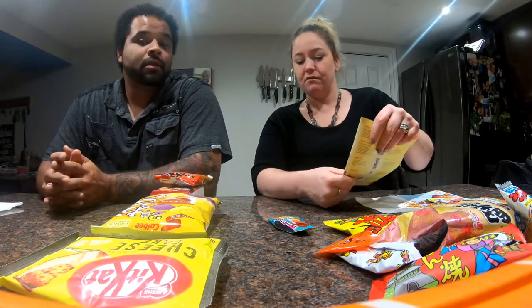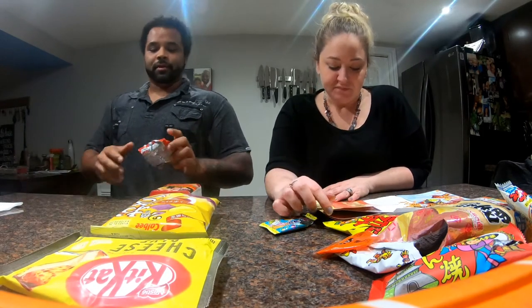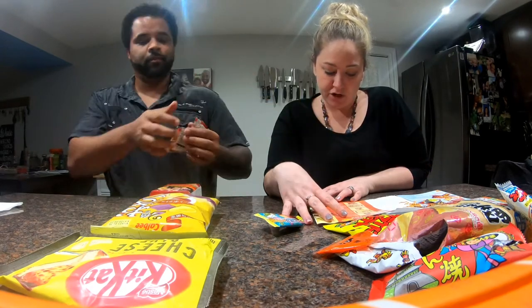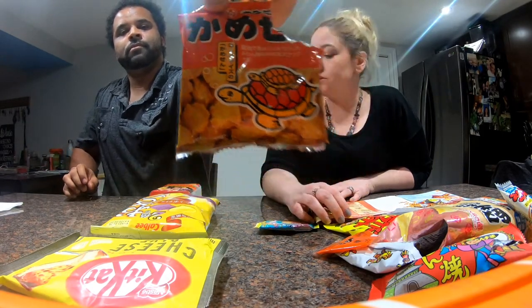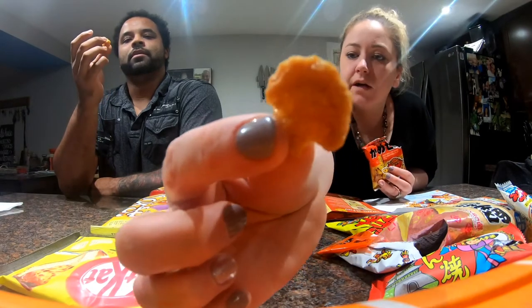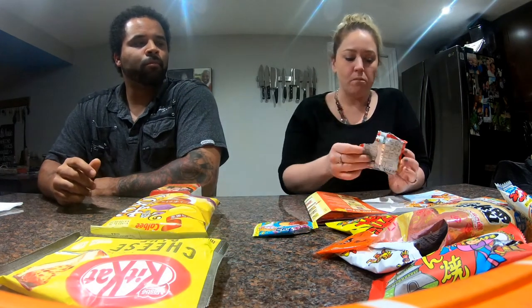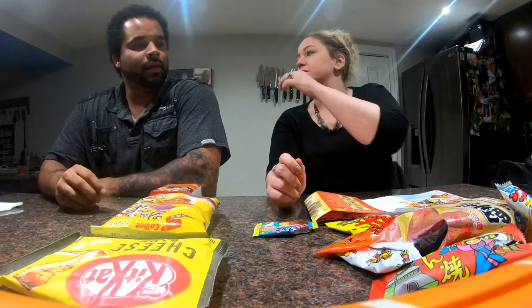Now on to the premium snacks from the box — there's five of them. We have the Yamato turtle crackers. These have been enjoyed by Japanese people for ages; their sweet and salty flavor and crunchy texture make them a popular snack all around. There are cute turtles on them. It's a weird shape — it looks more caramel-y than the crouton ones. I don't mind them. It reminds me of corn chips.